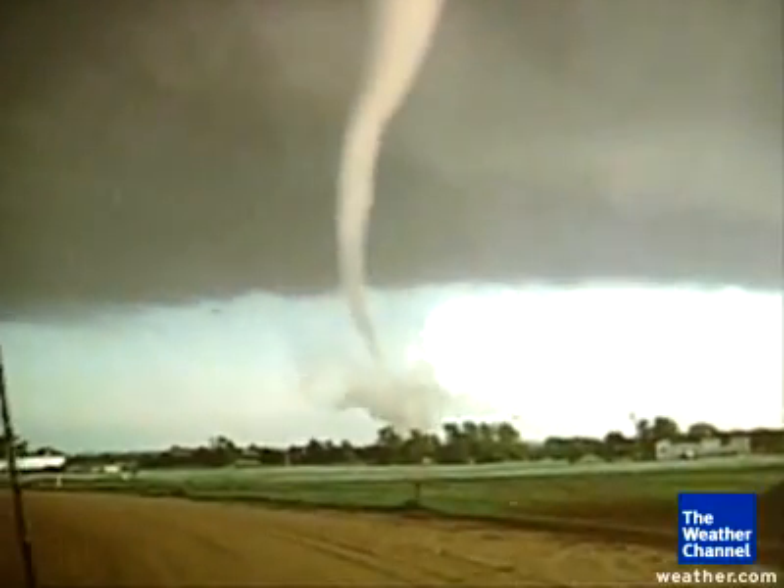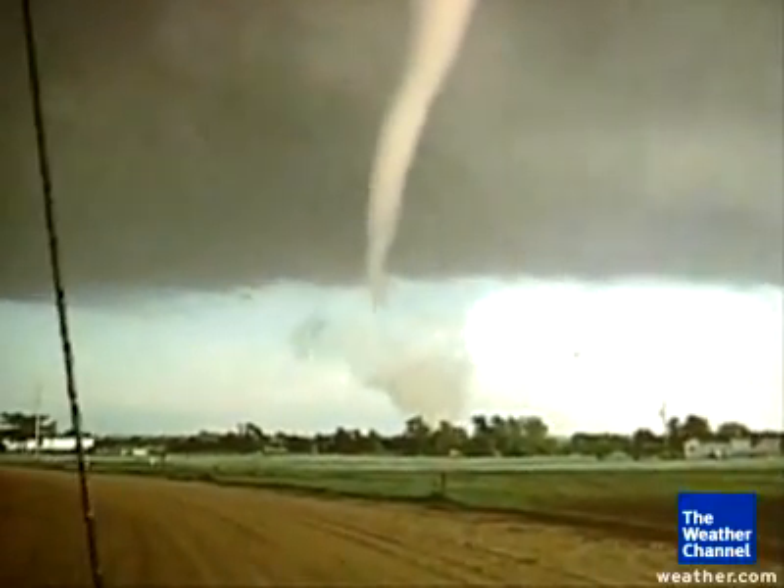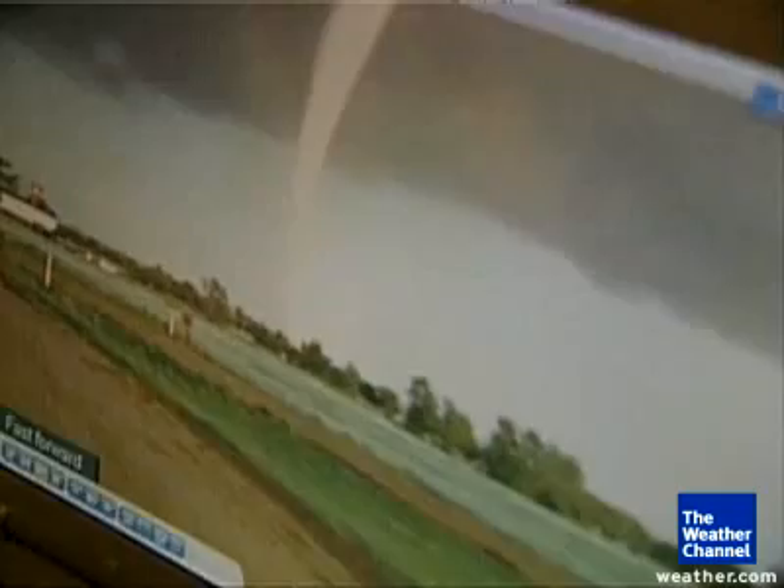When this F3 tornado struck Mulvane, Kansas five years ago, Steve Green saw it from a vantage point most never lived to tell about. He recalls: 'I'll never forget seeing what I thought was a giant piece of broccoli coming at me, and as it got close, I realized it was a tree.'